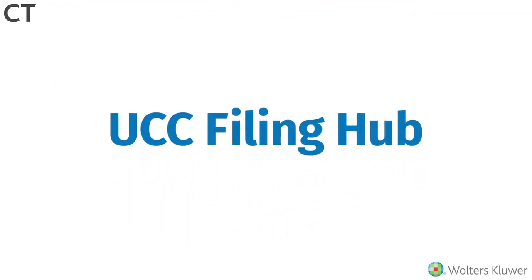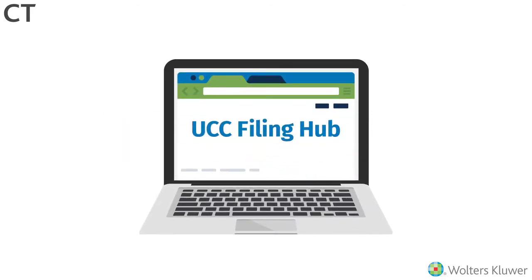Now you can meet all of these challenges with the UCC Filing Hub from CT Corporation, built to be the most intuitive UCC filing application available.